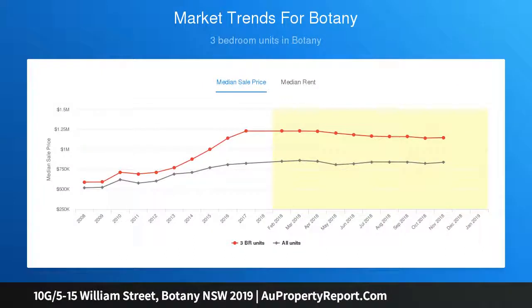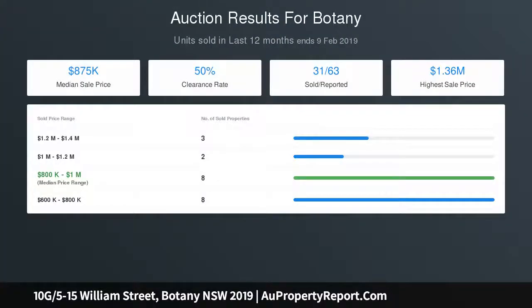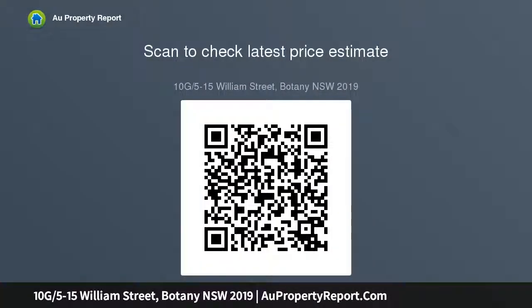Well-maintained garden complex with visitor parking and low strata fees. Walk through to bus stop for the 307 and X10 routes. Botany Aquatic Centre, Garnet Jackson Reserve, Caringbah Gardens, dog park, O'Riordan Park, and local cafes all nearby.